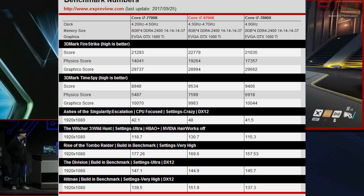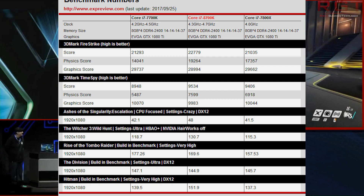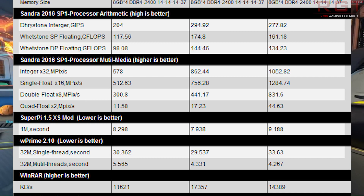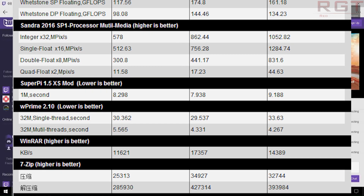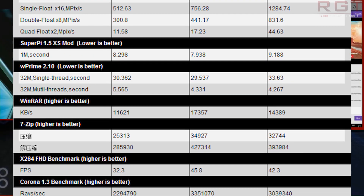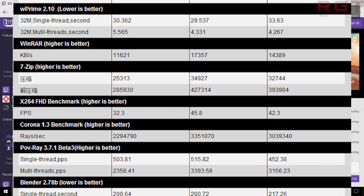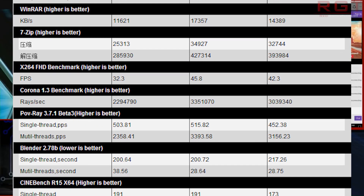Moving to Cinebench at stock: the 7700K and 7800X are essentially identical when it comes to single-thread performance. However, in multi-thread there's only around a 300-point gap between the 7700K and the 8700K, whereas the 7800X does slightly pull out in front. This is not necessarily a full review — Coffee Lake and a motherboard preview are linked in the video description.